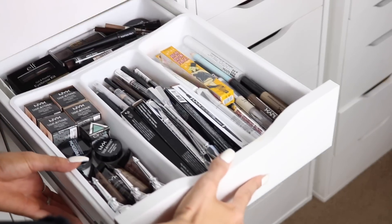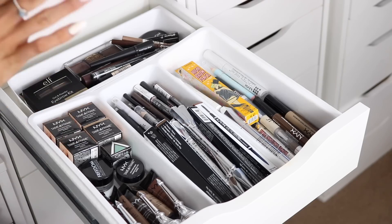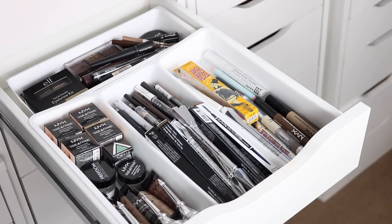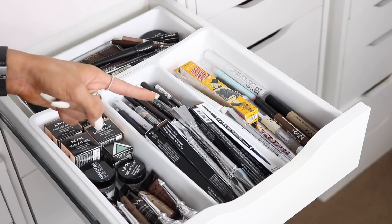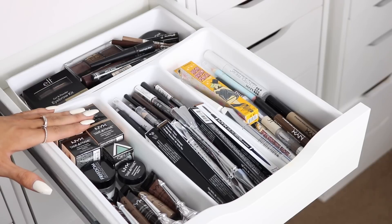Now for the brow drawer — there is a lot going on here but I quite like it because I love a good eyebrow product. It's divided into three sections: pomades, pencils, gels, and powders.